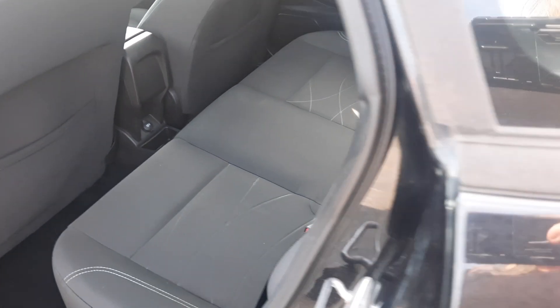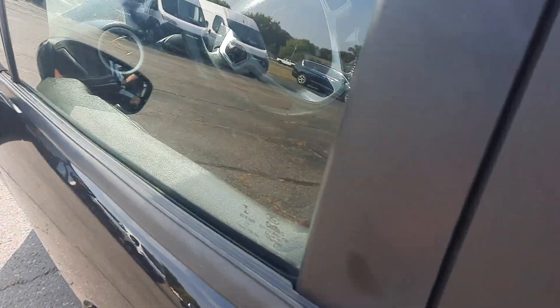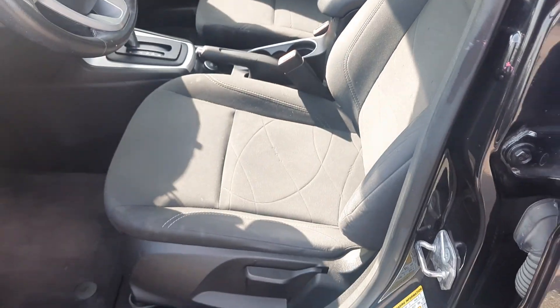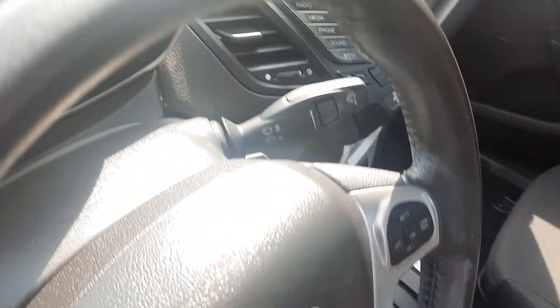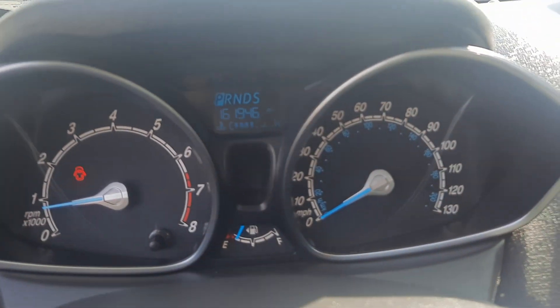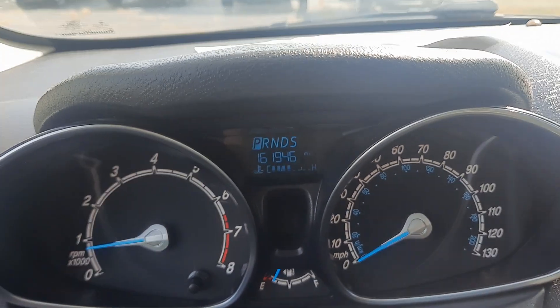Back seats look good. Front seats are in good shape. Got a little over 161,900 miles on it.